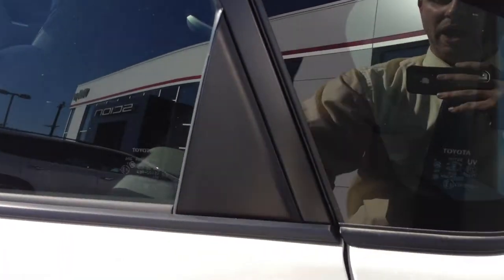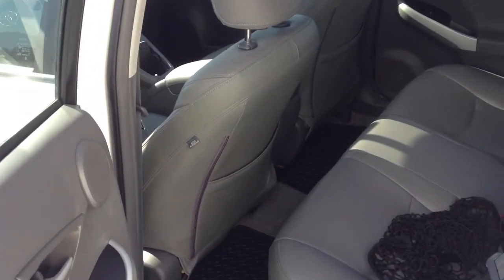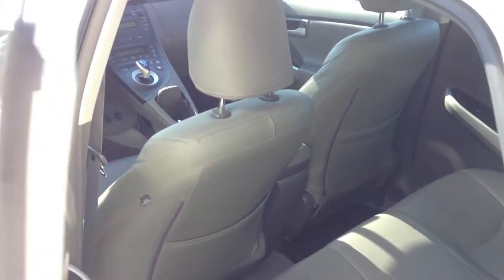This car has a few options we'll point out shortly. The leather is like new in the back — no chips, scratches, gouges, nicks, or tears in the leather itself. It's all as it should be.